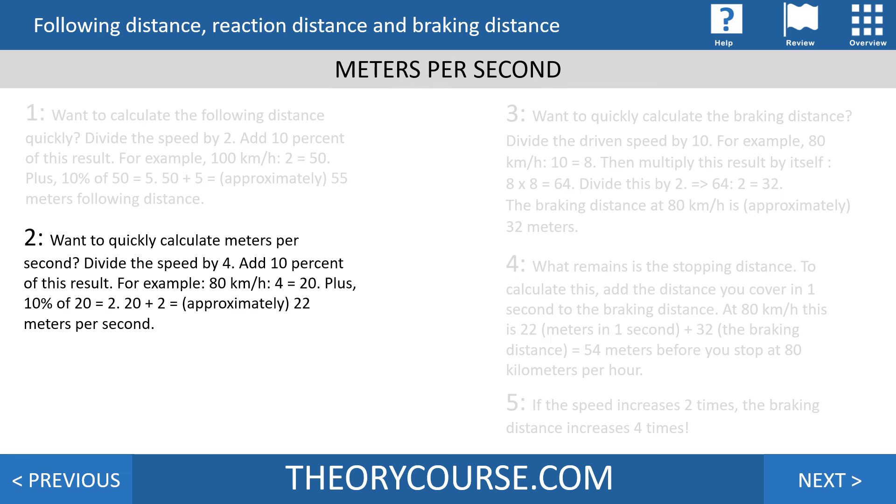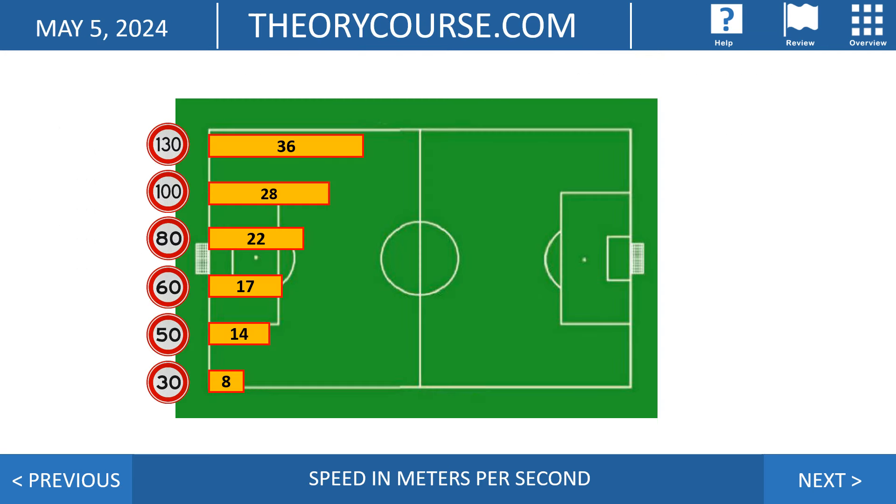You must also know not just kilometers per hour but meters per second. The following distance is two seconds. To find your following distance, divide speed by two. To find meters per second, divide speed by four and add 10% of that result. For example, at 80 km/h: 80 divided by 4 is 20, plus 10% (2) equals about 22 meters per second. On the soccer field: at 30 km/h you travel 8 meters per second, at 130 km/h you travel 36 meters per second.